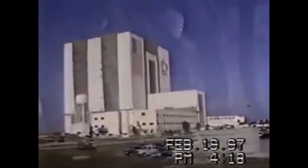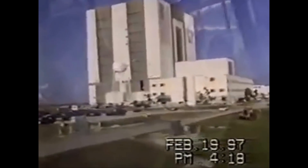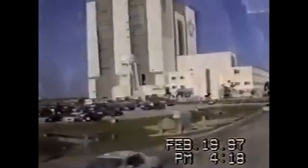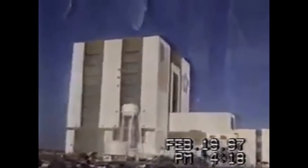Those four orbiters are Columbia, Discovery, Atlantis, and Endeavor. The Orbiter Processing Facility was built specifically for the space shuttle program. There are three identical high bays — each bay can handle one orbiter. If we could roll up the side of that building, you'd see a honeycomb work platform stack five stories high.